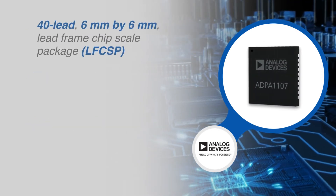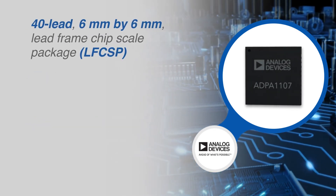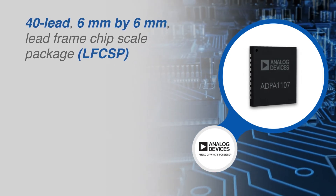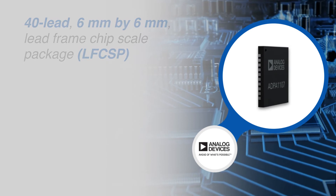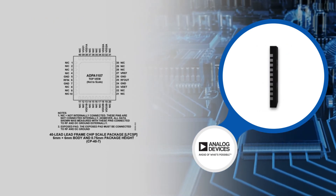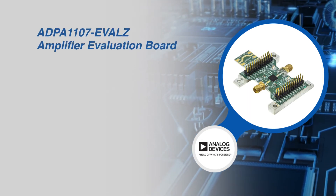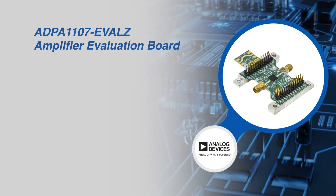The ADPA1107 is housed in a small 40-lead 6 mm x 6 mm lead frame chip scale package or LFCSP, allowing it to be readily implemented in a larger system.